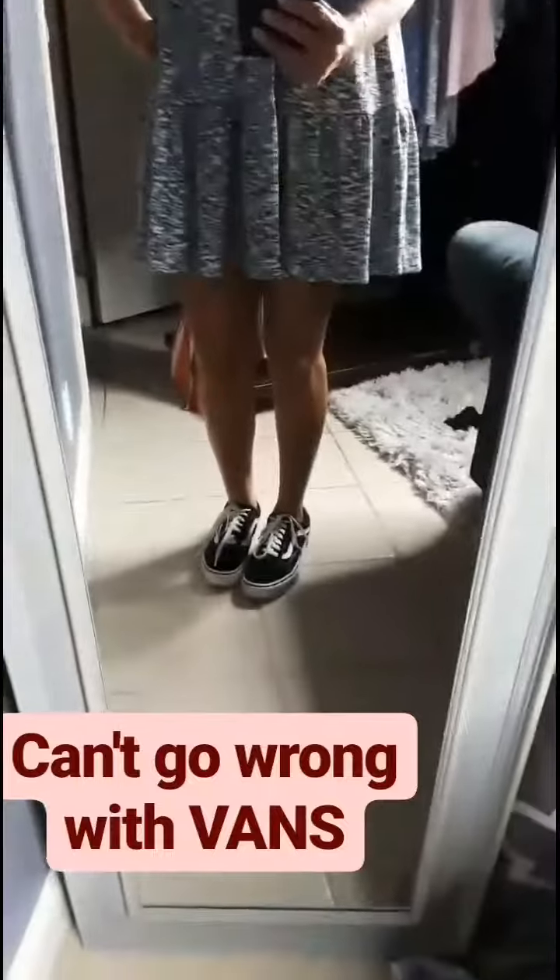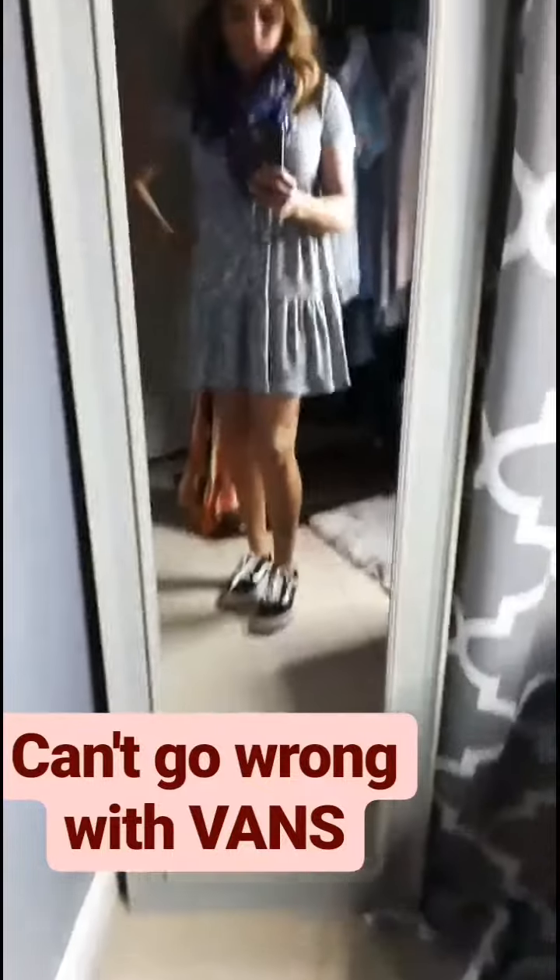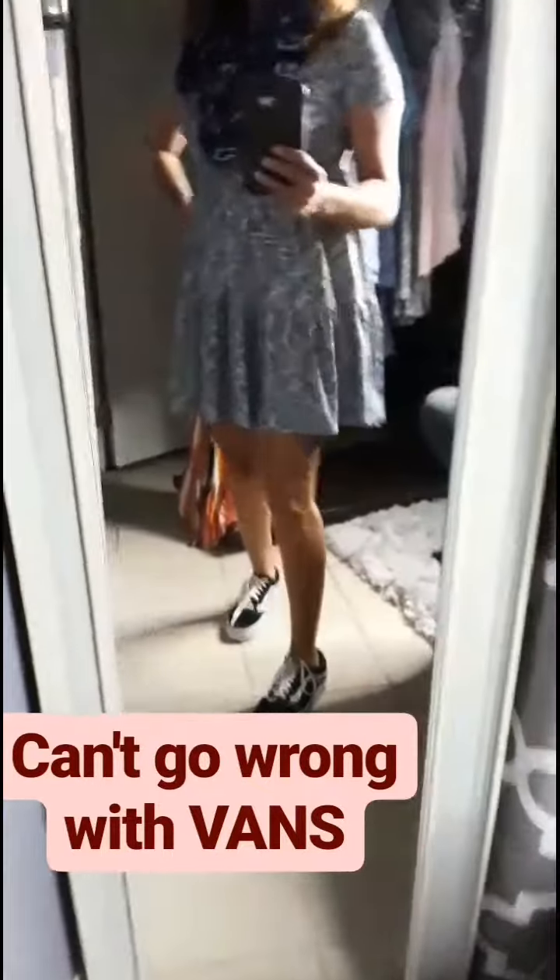Or you can pair the Lacey baby doll dress with a pair of jeans — I mean, how cute is that? And you can still wear your scarf just to give it a little more color.